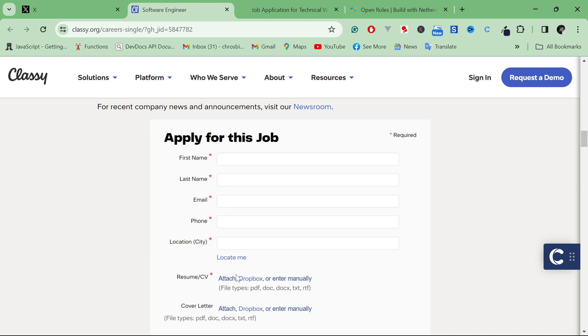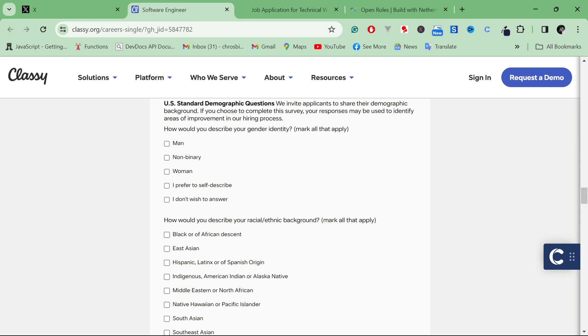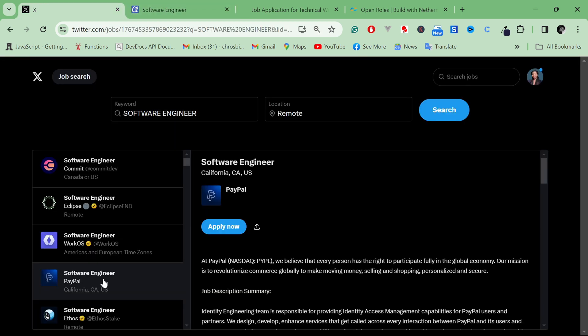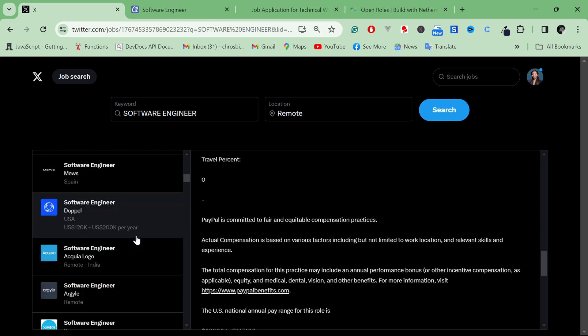Make sure you read through those questions and prepare your answers beforehand — maybe save them in a document so you can paste them in when applying. That's exactly what I'm going to do as I try to apply for some of these jobs from X. Let me know in the comments how it goes and whether you hear back from companies. I'll come back and share how it went. See you in the next video — don't forget to try this out!